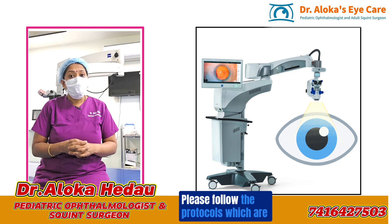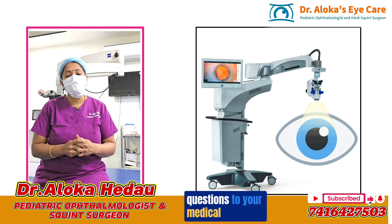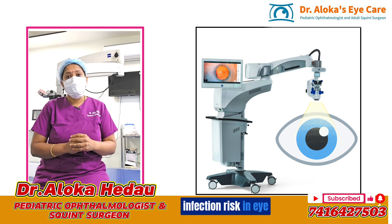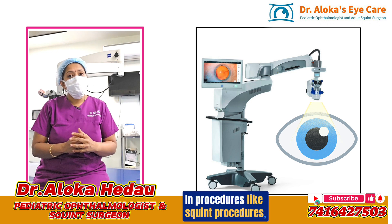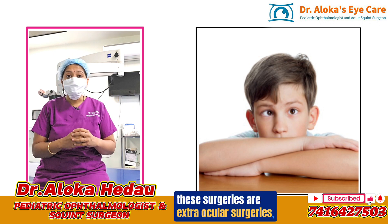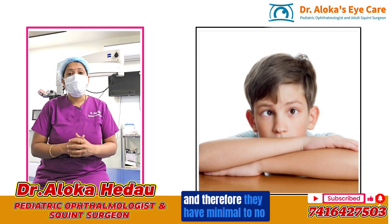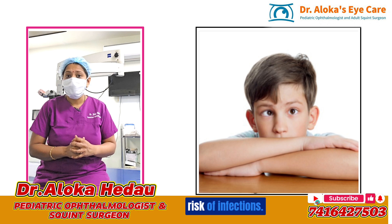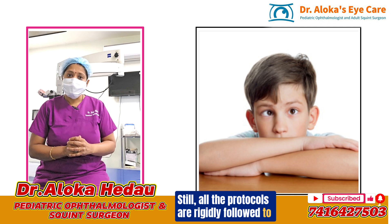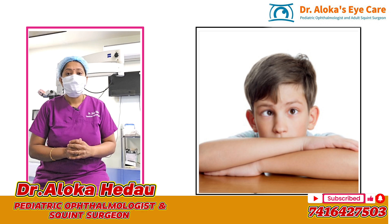Please follow the protocols told by your doctors and feel free to ask any questions to your medical team if you have doubts about infection risk in eye surgeries. In procedures like squint surgery, which I majorly perform, these are extraocular surgeries done on the outer layer of the eyeball and therefore carry minimal to no risk of infections. Still, all protocols are rigidly followed to ensure no infections happen in any patient operated by us.